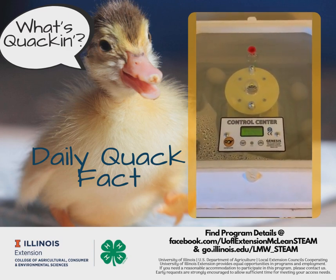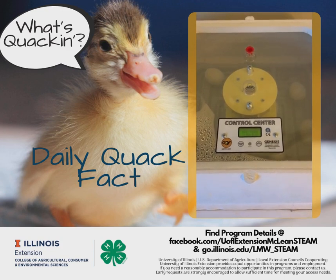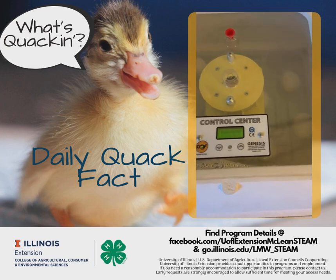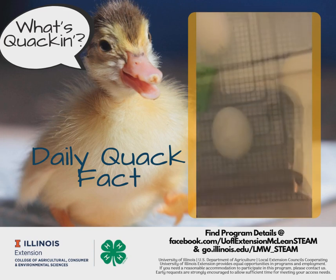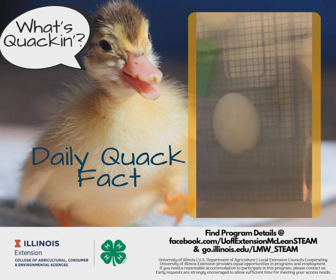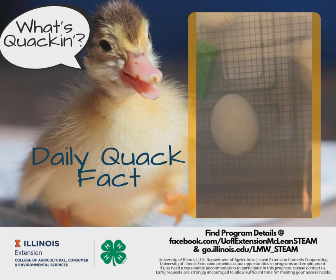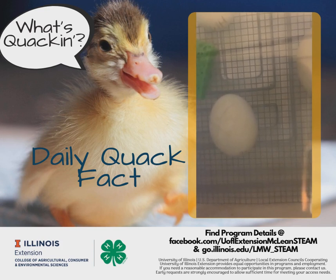If you remember yesterday, we closed the incubator for the final time and candled the eggs. Our embryos are starting to turn towards the fat end of the egg, which means they are getting close to the air cell. They will begin to pip, or poke out, in the next few days.